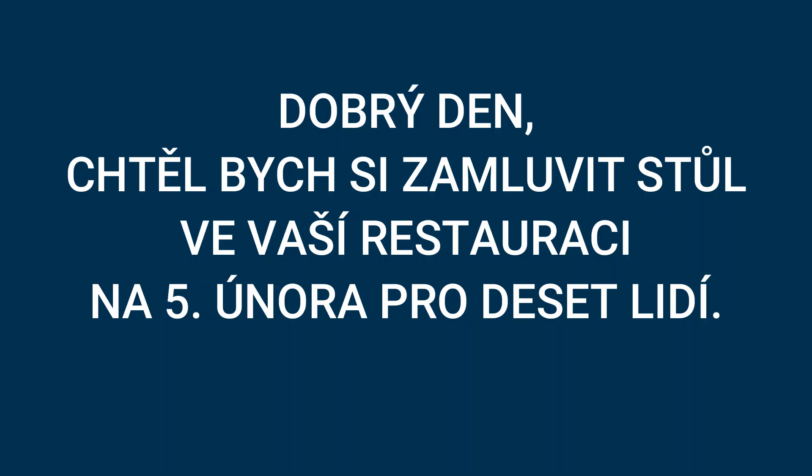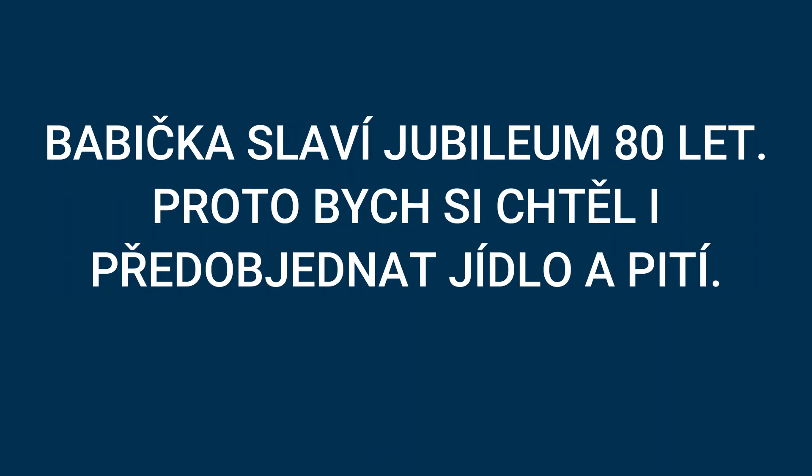I can present my version of the email. Dobrý den. Chtěl bych si zamluvit stůl ve vaší restauraci na 5. února pro deset lidí. Hello, I would like to reserve a table in your restaurant for the 5th of February for ten people. Babička slaví jubileum — osmdesát let. Grandma is celebrating her 80th birthday.